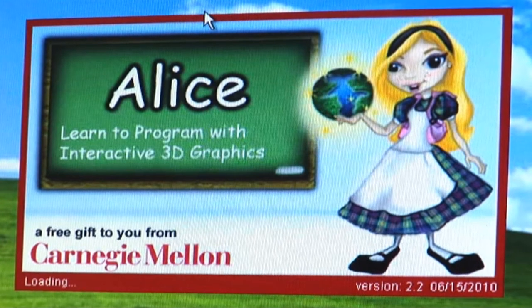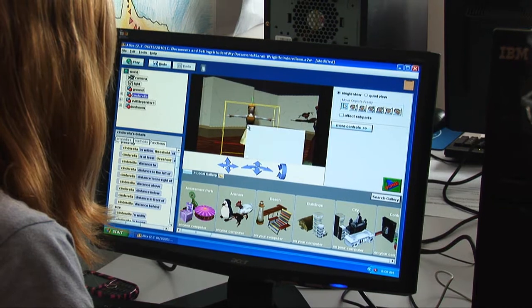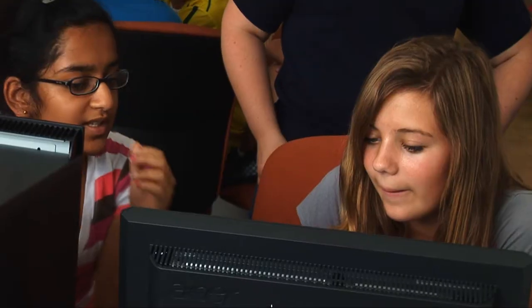Alice is a 3D programming software that's designed for kids in middle and high school. It's sort of a gentle introduction to programming that teaches some really good core programming skills through its interface, which is really easy to use. The point of this class is really to teach core programming skills through Alice, which is just a really fun, easy way to get into programming.